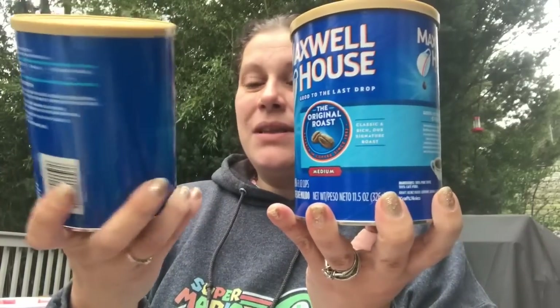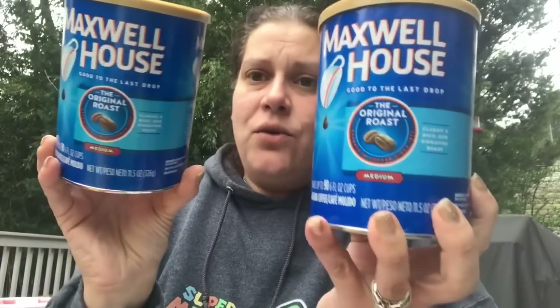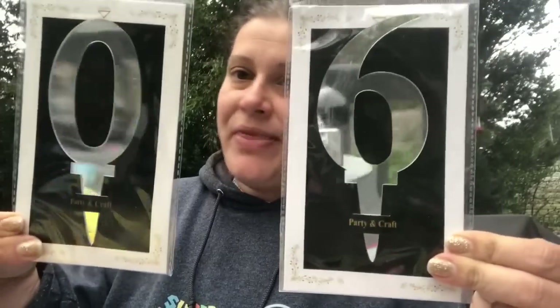They also had Maxwell House coffee for $1.99 each — like your supermarket circular savings — so I grabbed some to make sure I have it on hand. We never run out of coffee in this house. Then I got two mirrored numbers on stands for a certain somebody's upcoming big birthday — just to put on their cake. I thought that was so awesome.